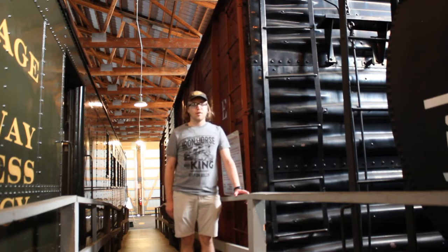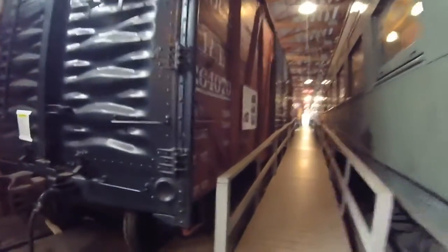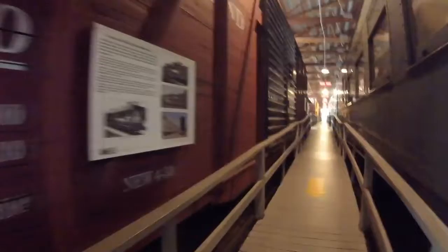What you see right behind me is Chicago, Rock Island, and Pacific 264-070. Chicago, Rock Island, and Pacific 264-070 was built by Standard Steel Car Company in 1930 and is an outbraced automobile boxcar.